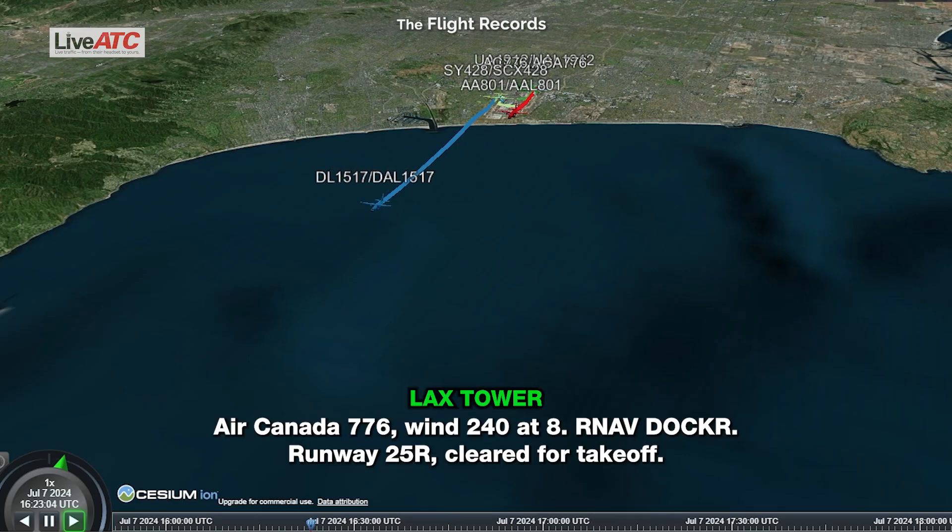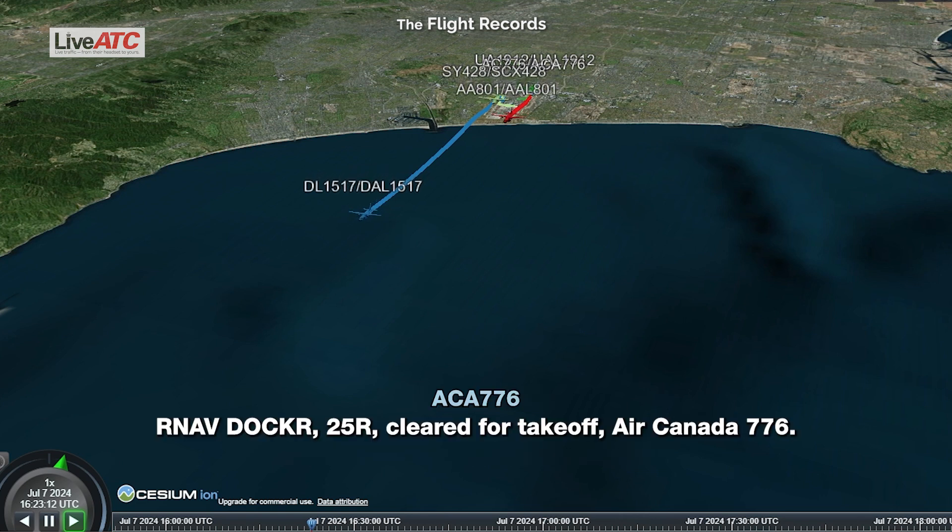Air Canada 776, wind 240, runway 1 Fox Delta, 1-2-5 right, cleared for takeoff. 1 Fox Delta, 2-5 right, cleared for takeoff, Air Canada 776.